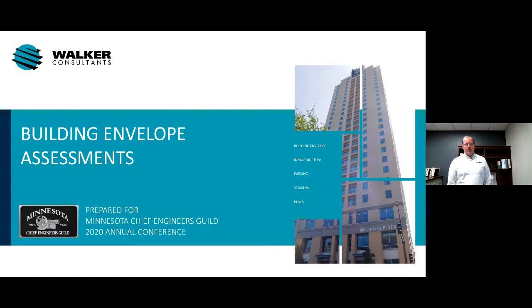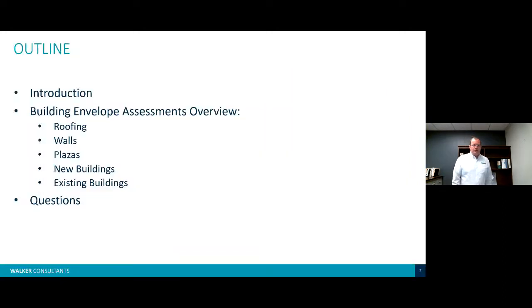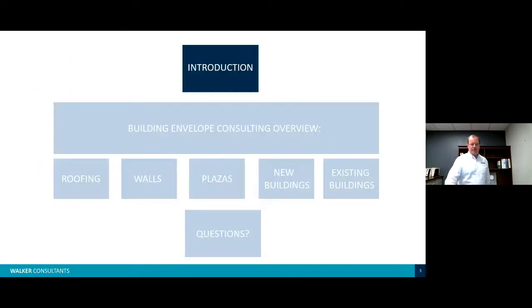Welcome everybody. I'm Mike Rutterath with Walker Consultants and this presentation is on building envelope assessments. Today I'm going to give you a brief introduction of myself and Walker Consultants, and then we're going to be talking about building envelope assessments. In the overview we'll be talking about from the top of the building to the bottom: roofing, walls, plazas, new buildings and existing buildings, and then we'll finish with questions, which can be forwarded to me since we are recording this.